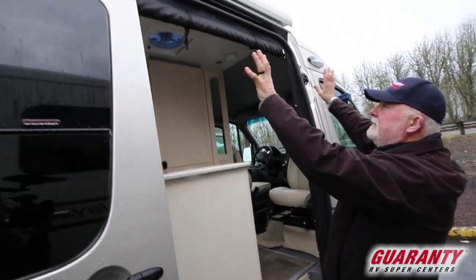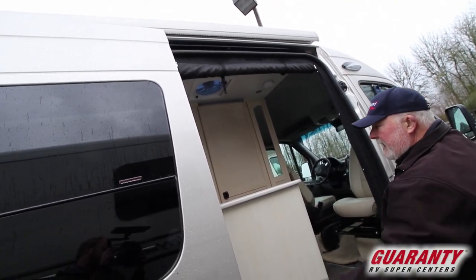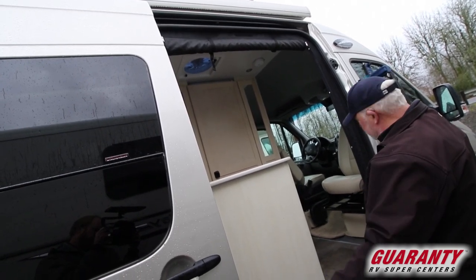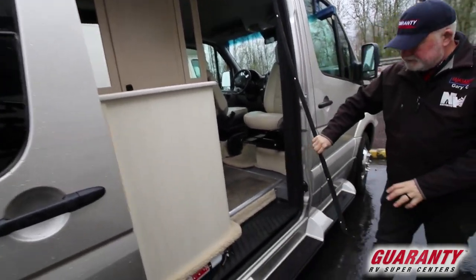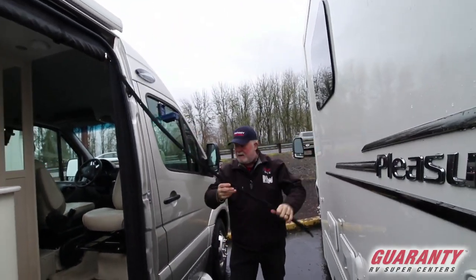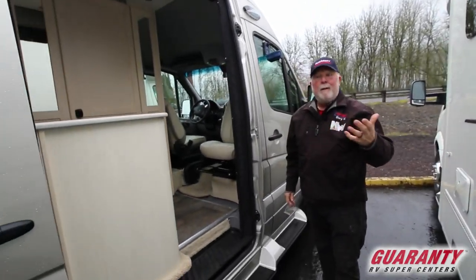So this screen is great — it unclasps, comes all the way down, you zipper it closed, and now you've got a nice tight screen. When you want to come out, you simply pull the screen away, walk out, and the magnet clips it back in place. Pretty nice.